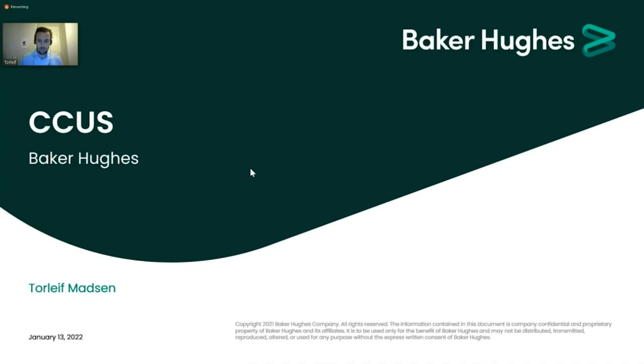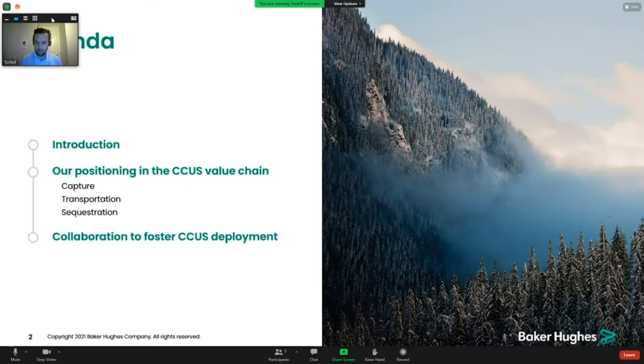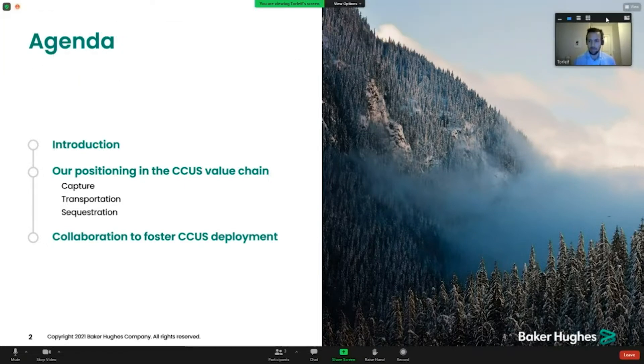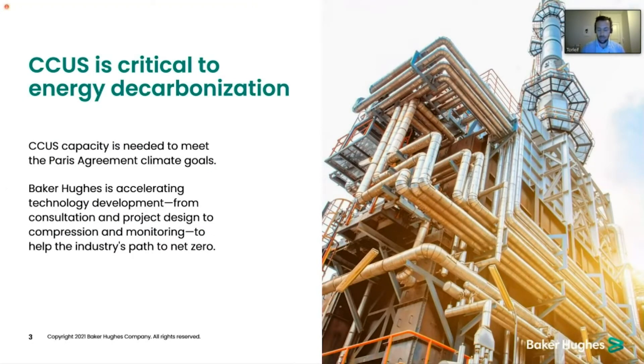First, I would like to start with a small introduction before going into the different products we could offer. As you all know, CCS is critical to decarbonize both energy and production. Baker Hughes is accelerating the development of these technologies, with a clear aim of leading both ourselves and the industry to net zero.